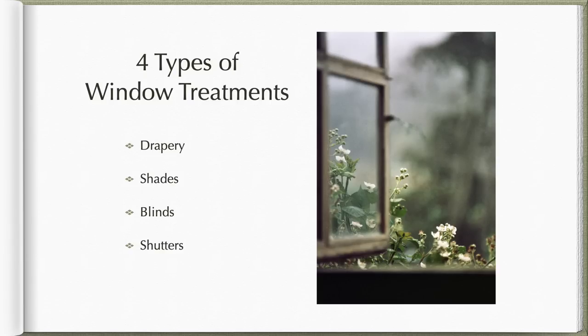Once you've decided on the parameters based on architecture or age of your home, let's talk about the four main types of window treatments: drapery, shades, blinds, and shutters. Drapery and curtains are interchangeable terms for me. I've heard people try to define them — curtains are informal, drapery literally drapes with no movement, and curtains open and close — but I'm not too worried about the distinction.